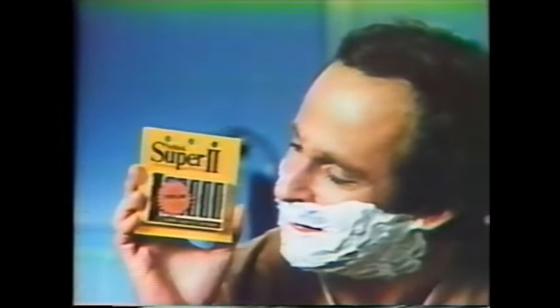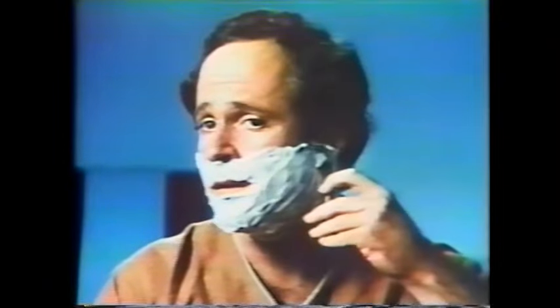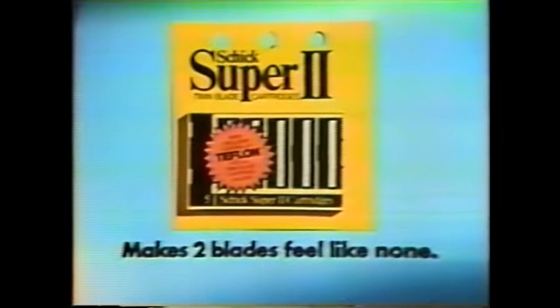When you shave with a Schick Super 2 twin blade cartridge, you're in for a surprise. It feels almost like shaving with no blades at all. Schick Super 2's Teflon coating makes shaving smooth and safe, while Super 2's twin blades shave you close. Thanks to Teflon, you can barely feel it. And Super 2 fits your Track 2 handle. Schick Super 2 with Teflon makes two blades feel like none.